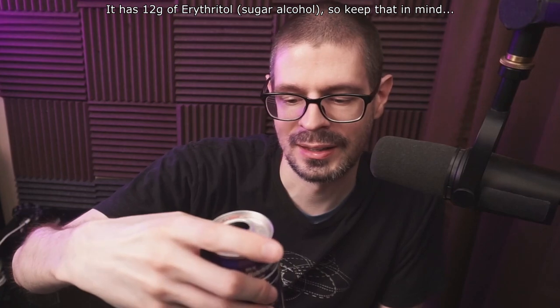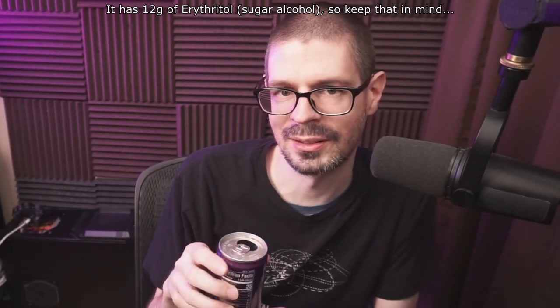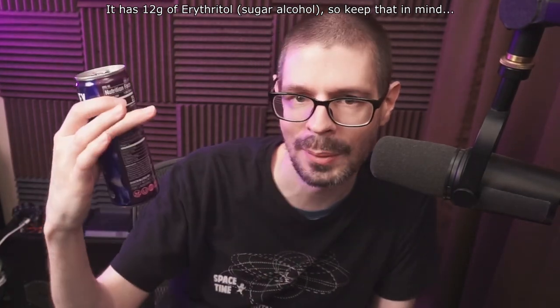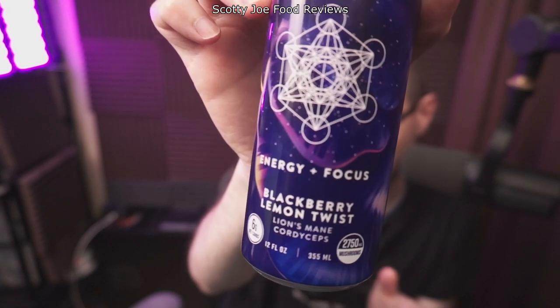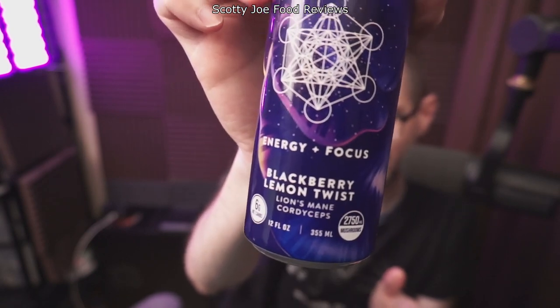It has a tartness to it, which is probably from the Blackberry Juice up towards the top, or Lemon Juice Concentrate. It's kind of bordering towards those water drinks that have flavoring in them, but there's obviously more to it than those. And it's not nearly as sweet as a traditional pop, which is good in my opinion. That was the Odyssey Mushroom Elixir Drink — Energy Plus Focus Blackberry Lemon Twist.